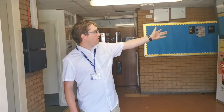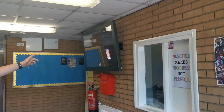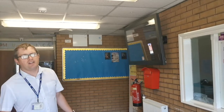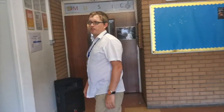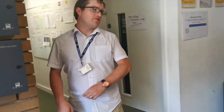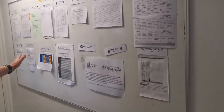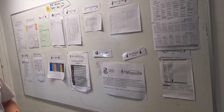So firstly, up on the wall we've got a big TV screen which is where we'll put messages and information for you about events and rehearsals and things that are going on, so it's really important to check up there when you walk in. As you come into the music department, a very important place for you to check is the timetables for your instrumental lessons. Each teacher has their own little section and they'll put their timetables up for your lessons.